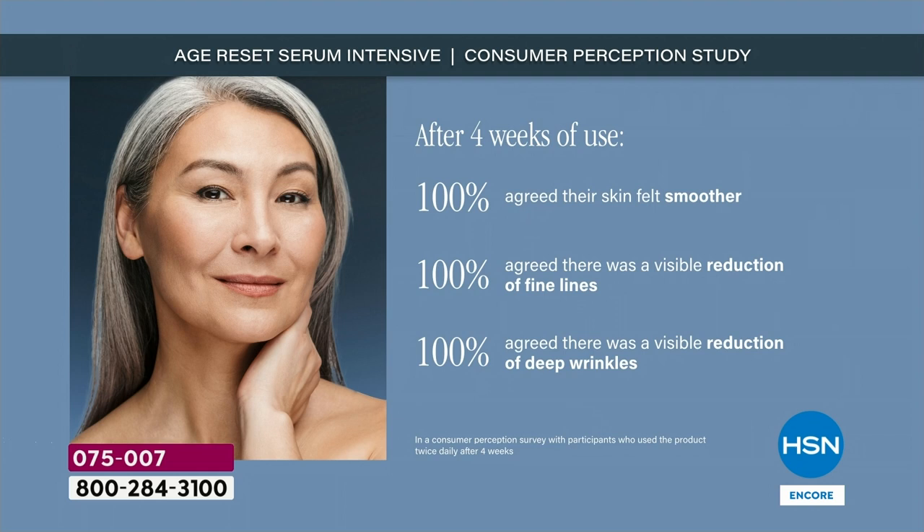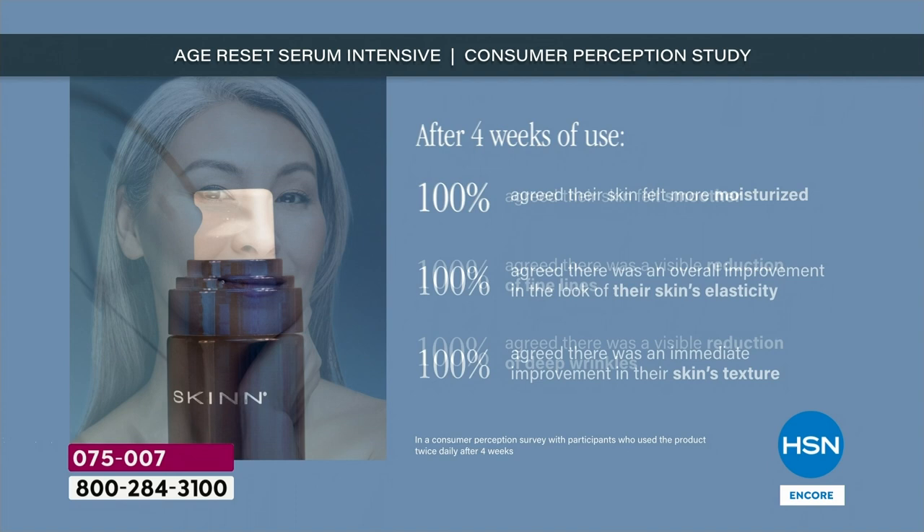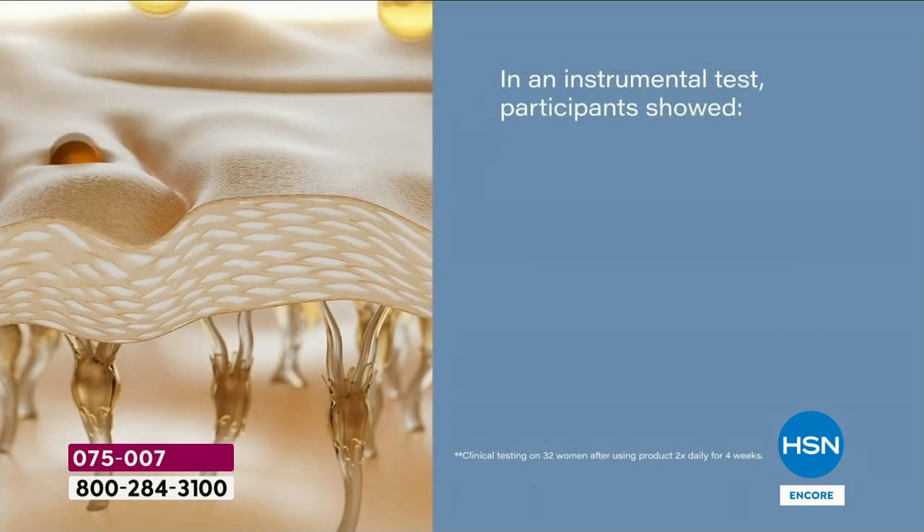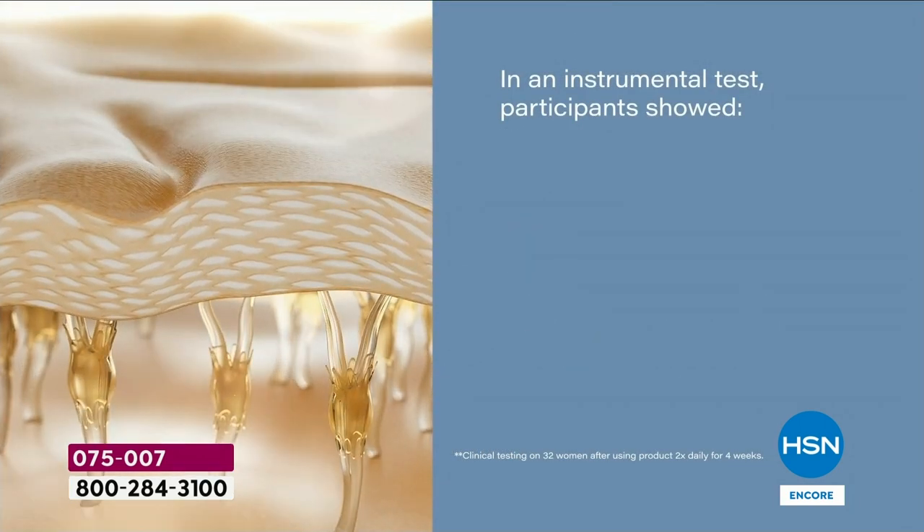This is what ends up happening. Here's a consumer perception study — and then we'll show you instrumentally measured, tested changes. 100% — every single person who used it said their skin felt smoother. There was a visible reduction in fine lines, meaning they noticed it. There is a visible reduction in deep wrinkles. 100% agreed their skin was more moisturized. They agreed they saw an improvement in their skin's elasticity. They agreed they saw an improvement in their skin's texture. This is not just one pillar of aging — this is all of them. Now, this is instrumentally tested and proven.